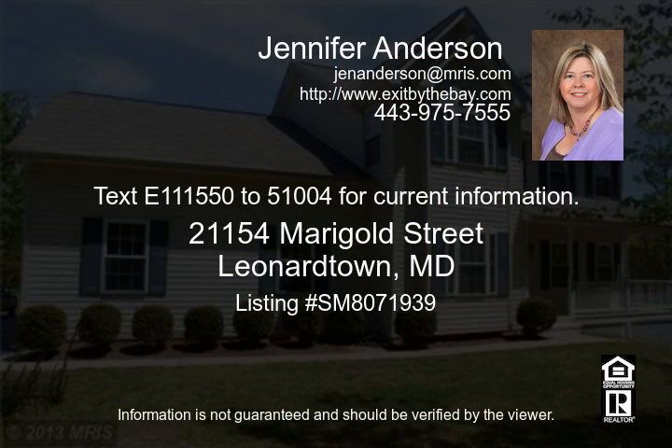Call 111-550-2510-04 for current information.